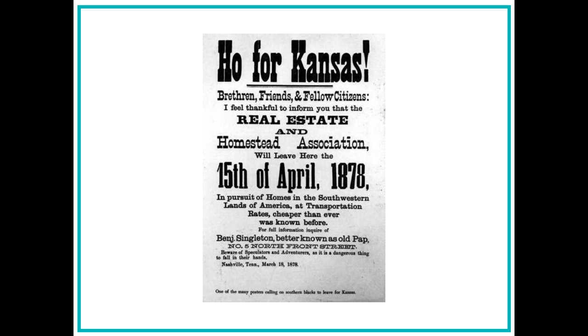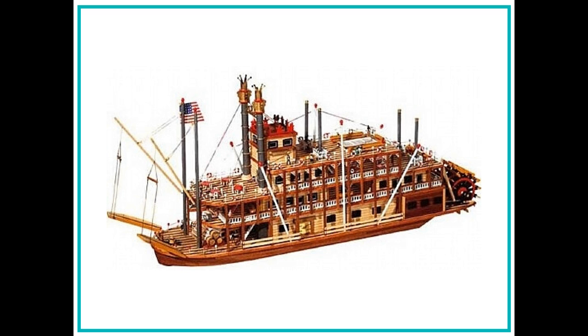First, Alyssa decides to take a picture of a poster advertising a meeting for people interested in moving to Kansas. Alyssa learns that posters like these were put up in towns and cities throughout the South. Alyssa then sees a large model of a steamship. Paddle steamships like this brought exodusters to river port cities along the Mississippi and Missouri rivers.